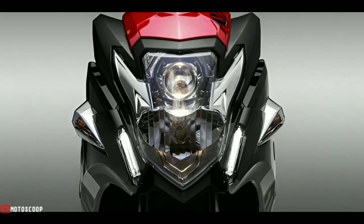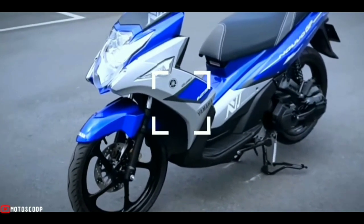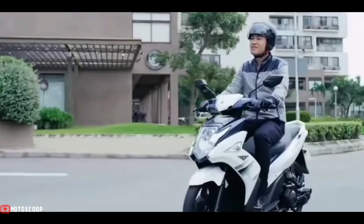Yamaha also tried to make product differentiation by installing a projector lamp, compared to providing two dual lamps like the Honda Vario 125.